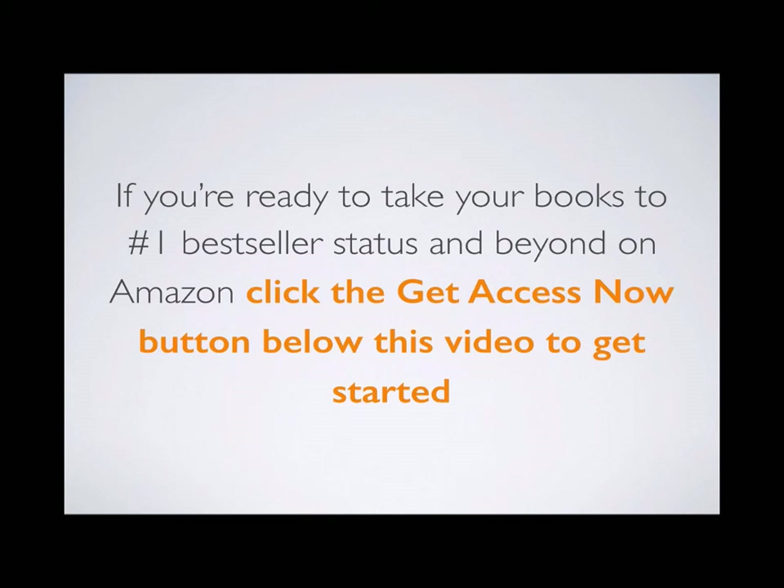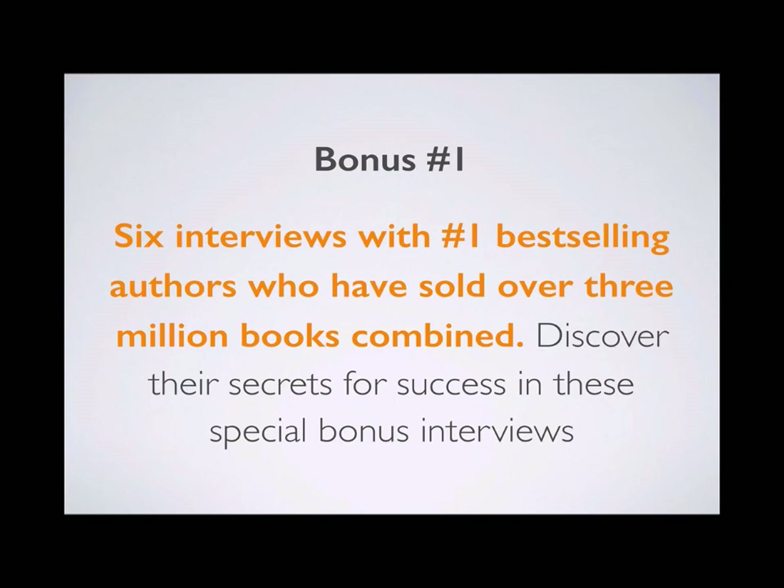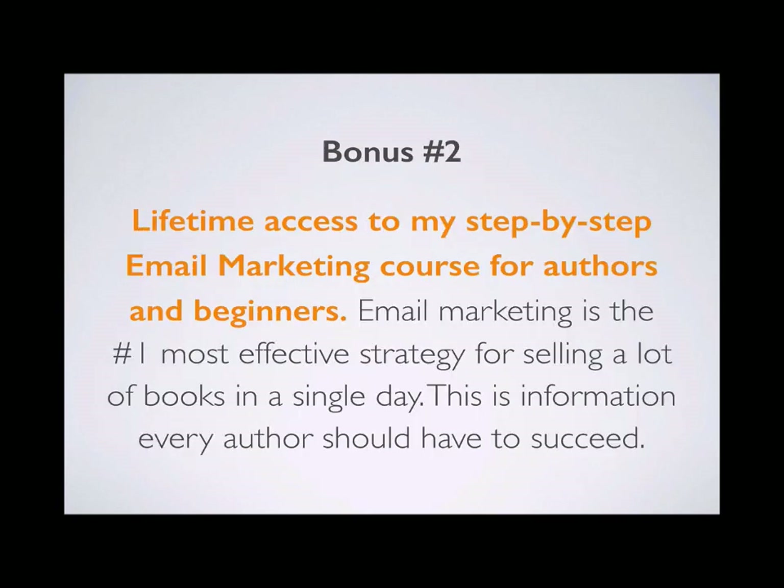If you're ready to take your books to number one bestseller status on Amazon, click the Get Access Now button below this video. When you join Bestseller Ranking Pro today, you'll also get access to special bonuses. Bonus number one: six interviews with number one bestselling authors who have sold over 3 million books combined, revealing their secrets for success. Bonus number two: lifetime access to a step-by-step email marketing course for authors and beginners — email marketing is the number one most effective strategy for selling a ton of books in a single day and building a long-term audience.